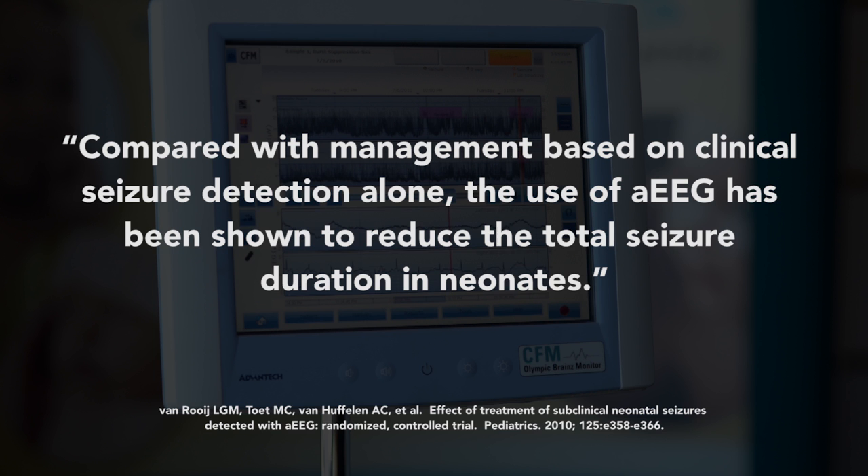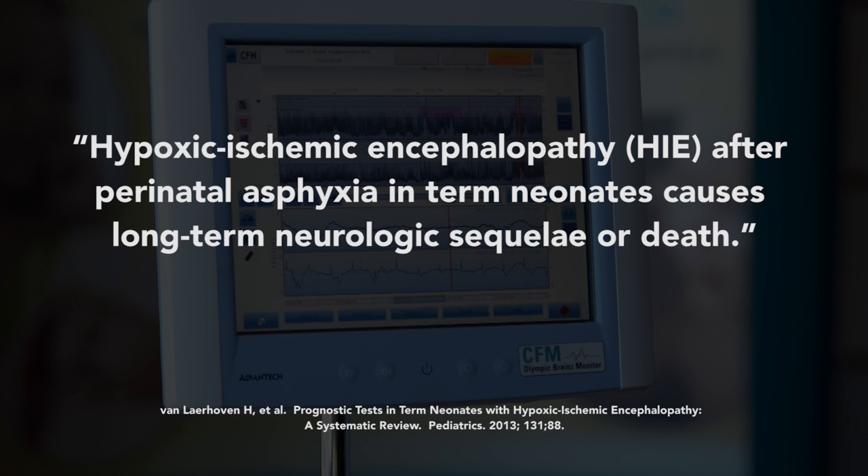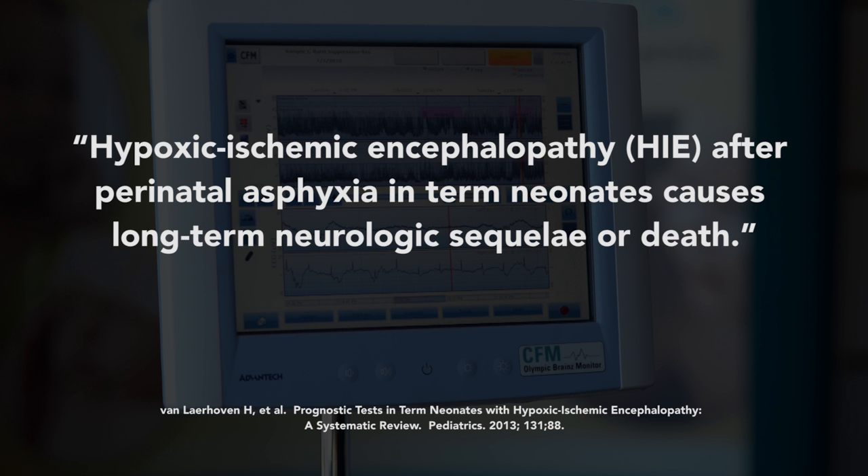Hypoxic ischemic encephalopathy after perinatal asphyxia in term neonates causes long-term neurologic sequela, or death. In these critically ill neonates, a reliable evidence-based prognosis is of key importance to correctly inform parents and caretakers regarding the possible long-term neurodevelopmental consequences.